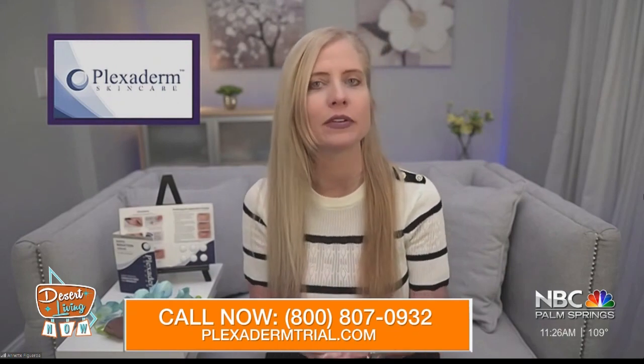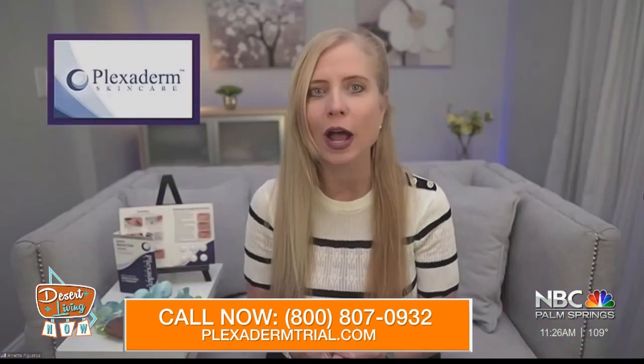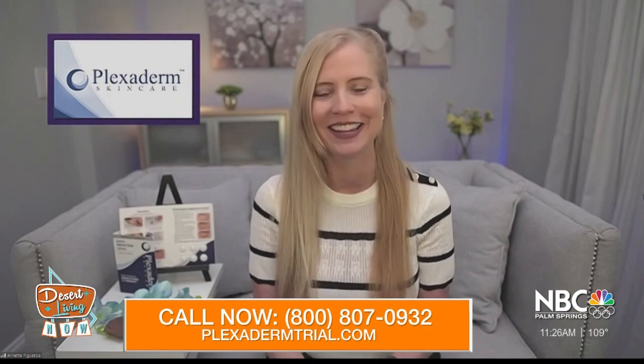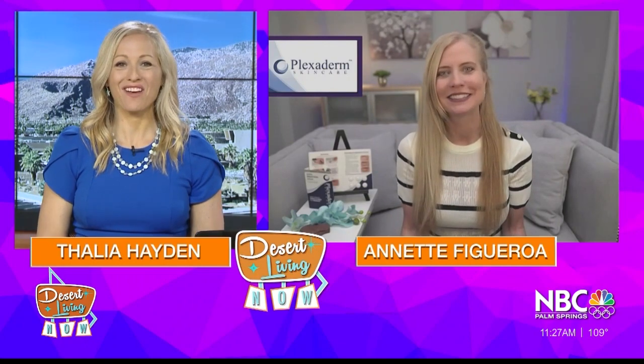And finally, where can people go for more information? It's so simple, so easy. All you have to do is call 1-800-807-0932 or go to Plexidermtrial.com. We have a six-day, six-application trial pack for just $14.95, free shipping, plus a 30-day money-back guarantee — that's how much we believe in our product. You need to see this with your own eyes. We made it affordable for everyone. Try it out today. Annette Figueroa, thank you so much for your time this morning. Thank you so much for having me.